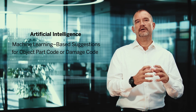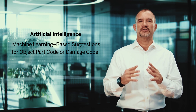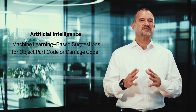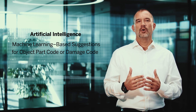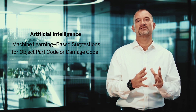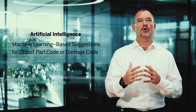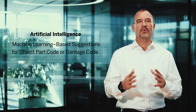Let's start with artificial intelligence, where we bring machine learning-based suggestions for object part code or damage code in notifications to maintenance technicians. Based on machine learning algorithms and statistical models, we can make an interpretation of the short text and the long text of a maintenance notification to suggest a damage code during the closeout of a maintenance job, optimizing everyone's work.